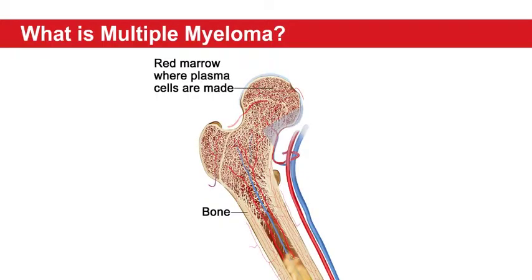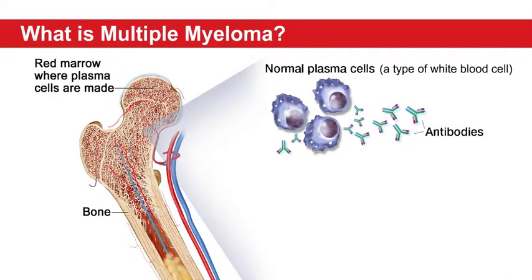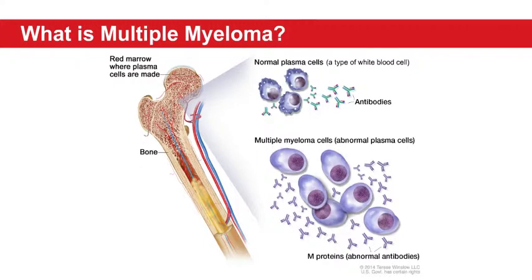Multiple myeloma is a blood cancer that starts in the plasma cells of bone marrow. Bone marrow is the spongy material in the center of your bones. It serves as the factory to make blood cells — red blood cells, platelets, and white blood cells. Plasma cells are a type of white blood cell that makes antibodies, which protect the body from disease. In people with multiple myeloma, plasma cells become abnormal. They don't die and regrow as they should, and too many are produced. They crowd out healthy cells and cause many problems.